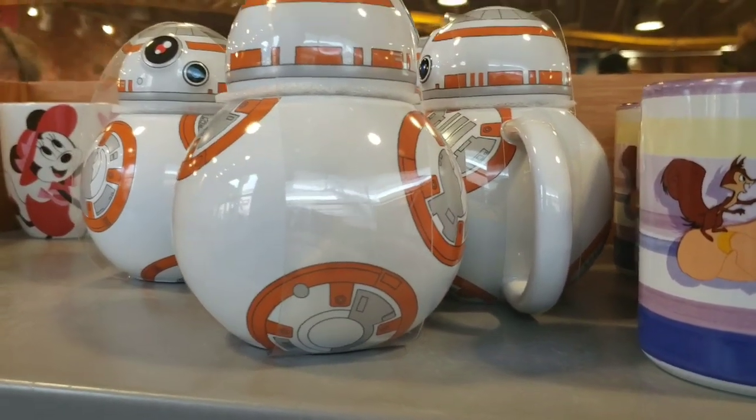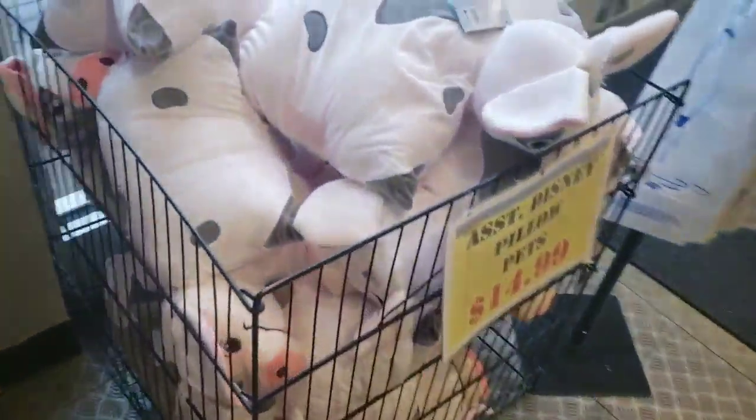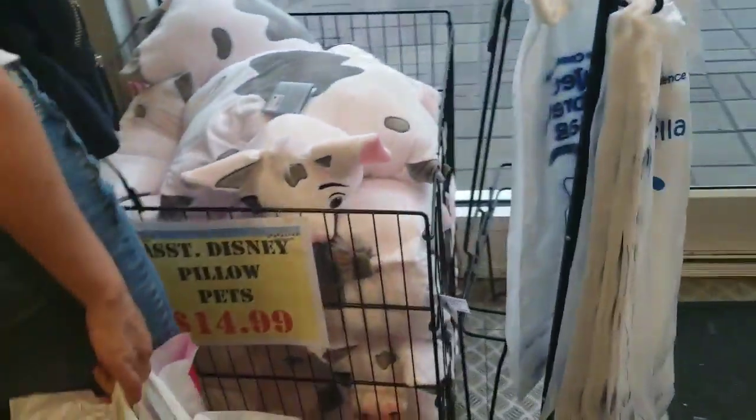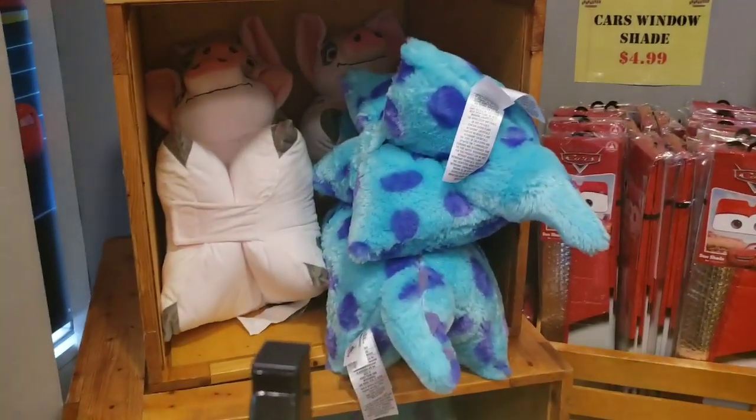One of the newer mugs we just found is this BB-8 mug, it's so cute. They also just got in Pua pillow pets. They have lots of Banshees for $9.99, and the pillow pets are $14.99. They also have Sully — those are the only two I'm seeing.